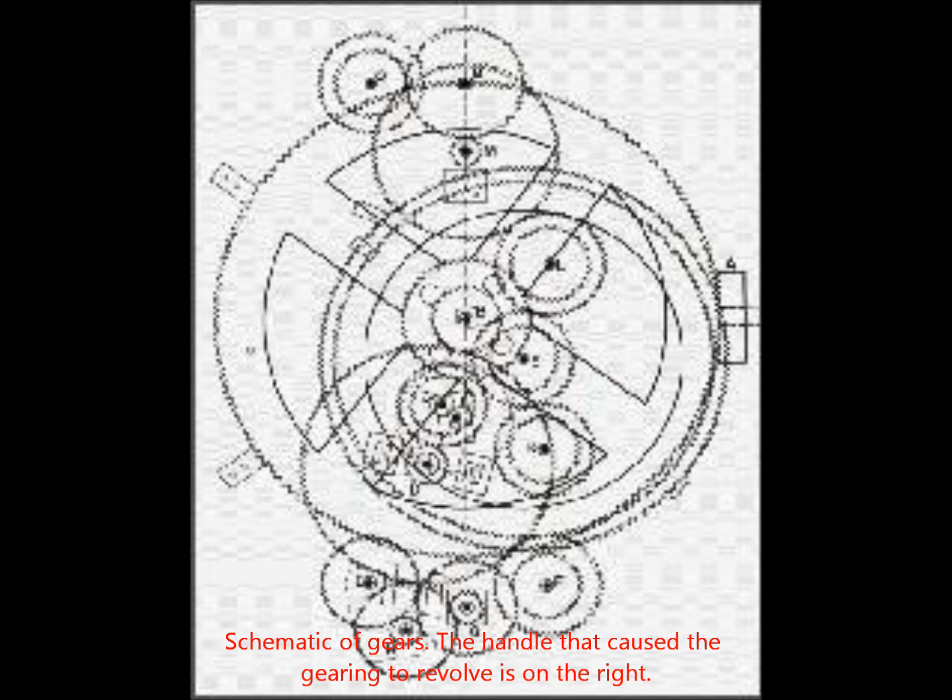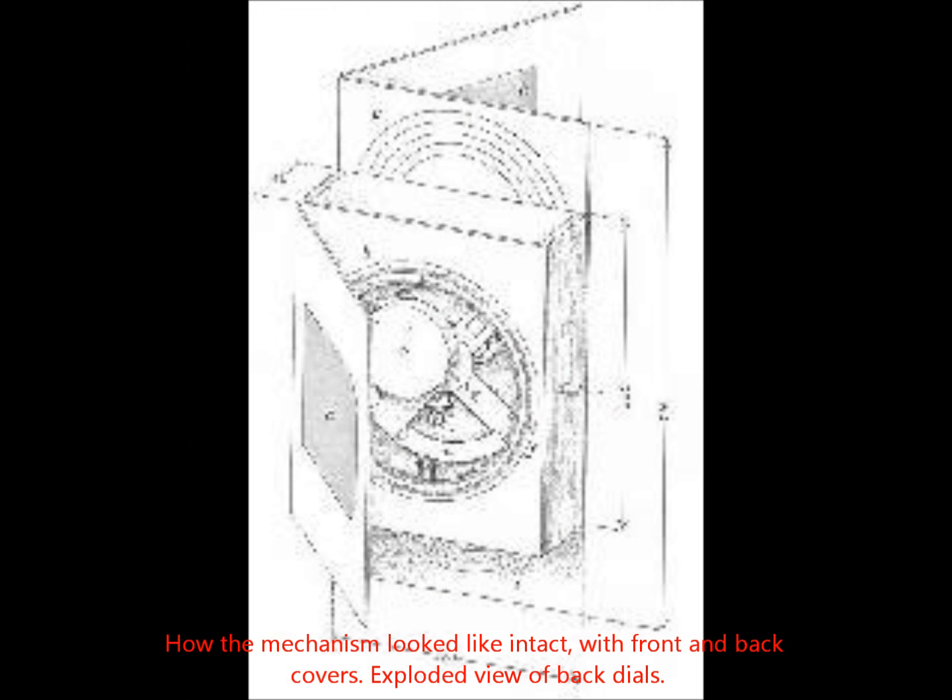Closer examination by Price revealed it to be a complicated mechanical device, comprised of 32 gears, including a differential gear — technology thought not to have existed before 13th century Europe. The mechanism, as it originally appeared, was set in a wooden rectangular box, slightly larger than an 8.5 by 11 sheet of paper. A cover was hinged to the front and back, and a handle on the side turned the gearworks. Directions were inscribed on every available surface.